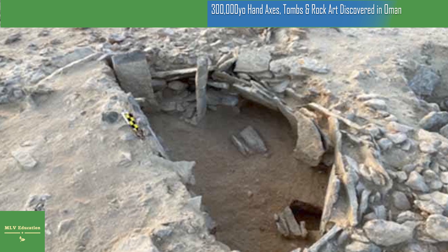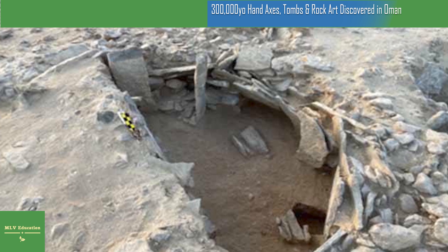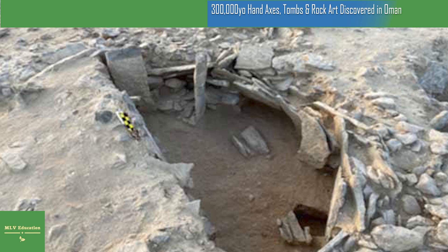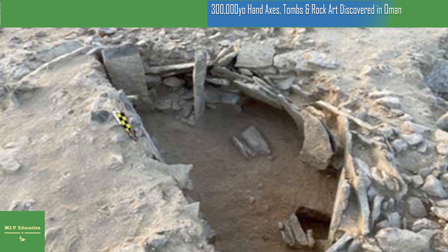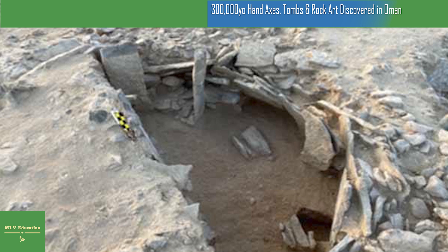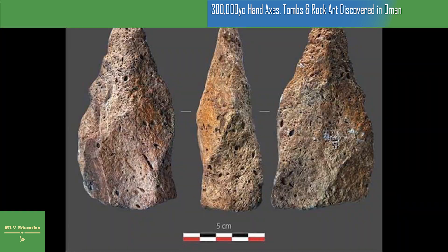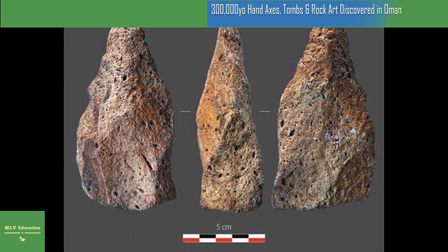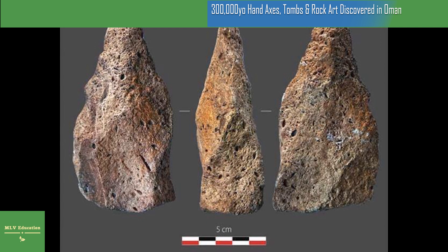The second expedition team focused their work on a Neolithic tomb at the Nafoon site near the town of Ivory in the Duqm province of central Oman, along the Arabian Sea. Constructed between 5000 to 4600 BC, this site contained the remains of a large fortified settlement dating back to the third millennium BC, which later became an important trading center during the Bronze Age.